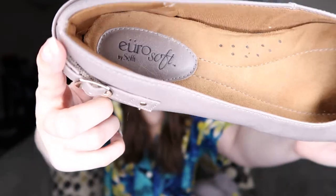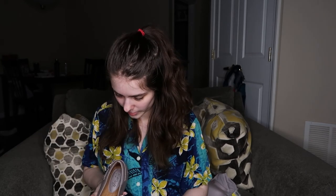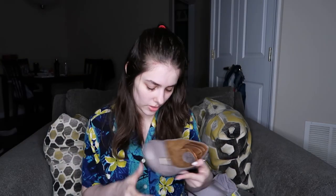These are the last item — just a pair of tan flats by Eurosoft by Soft. They look absolutely brand new, super clean. There are maybe just a little bit of toe imprints inside. They're a size eight and a half, so I feel like that's a good size too.